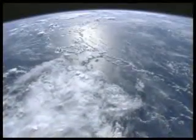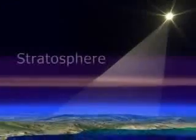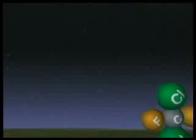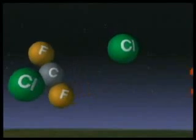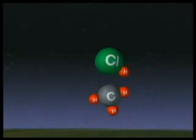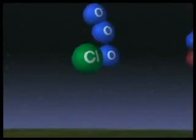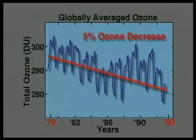Earth's upper atmosphere, the stratosphere, contains the ozone layer, which shields us from the sun's ultraviolet or UV radiation, making life on Earth possible. Ozone is destroyed through chemical reactions involving natural and man-made nitrogen, hydrogen, and chlorine radicals. The release of man-made chlorine compounds called chlorofluorocarbons, or CFCs, has caused a dramatic decrease in the protective stratospheric ozone layer during the last two decades, in particular over Earth's polar regions.